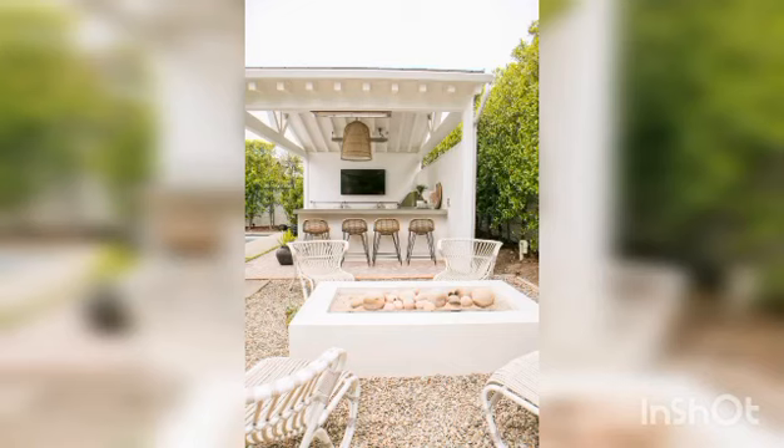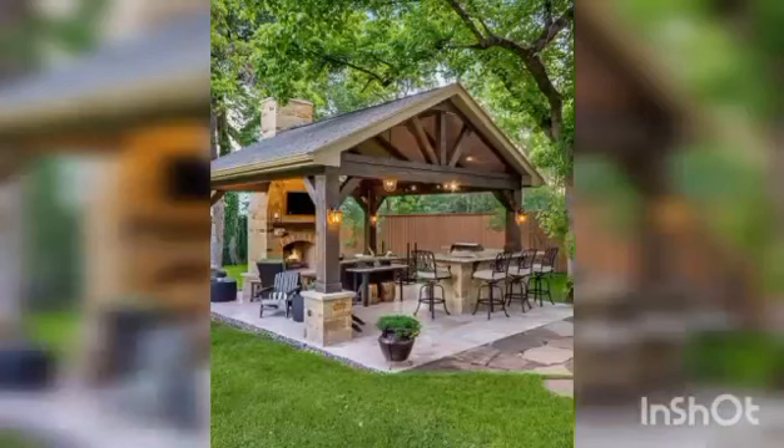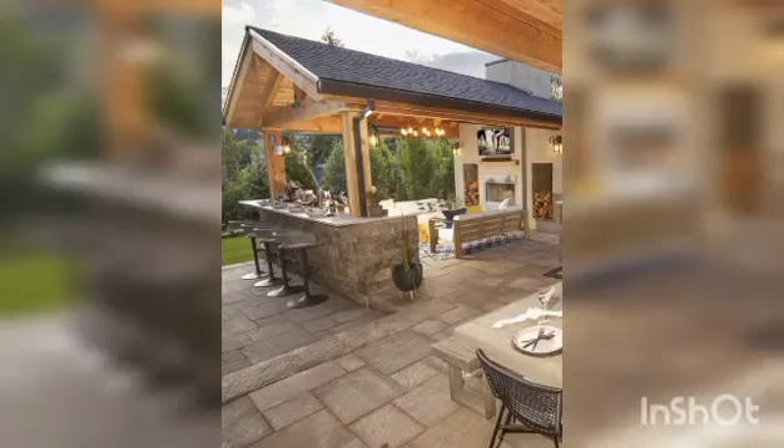There is something deeply satisfying about cooking in an outdoor kitchen — you get to make your food in the great outdoors and enjoy it there too. More and more socializing and entertaining takes place outdoors, encouraging us to fix up our outdoor spaces and backyards to move the party outside whenever possible.